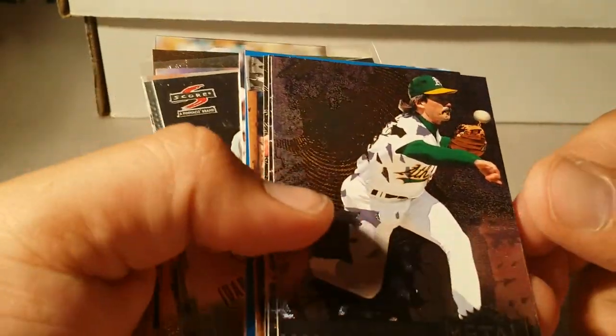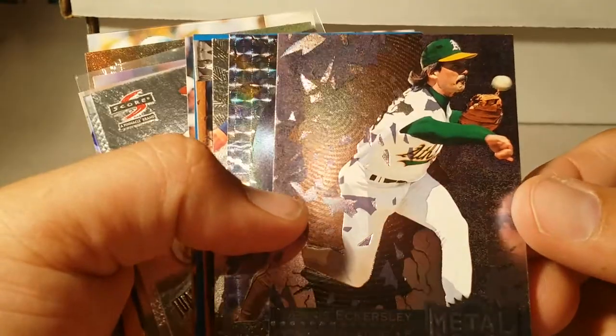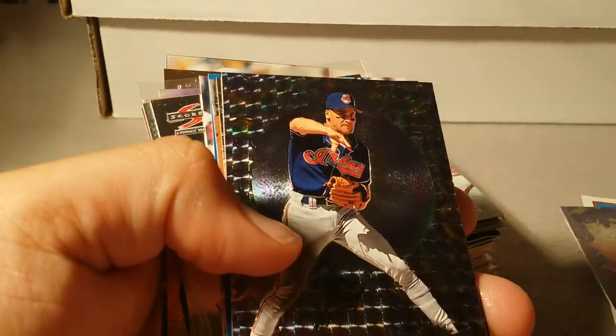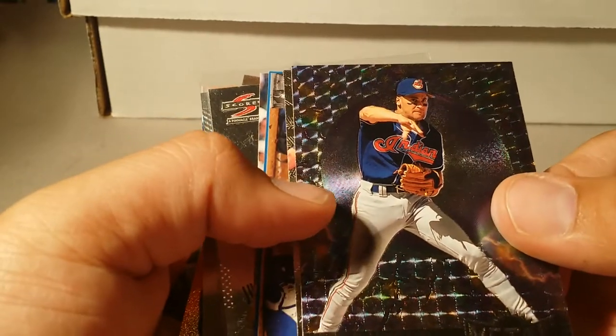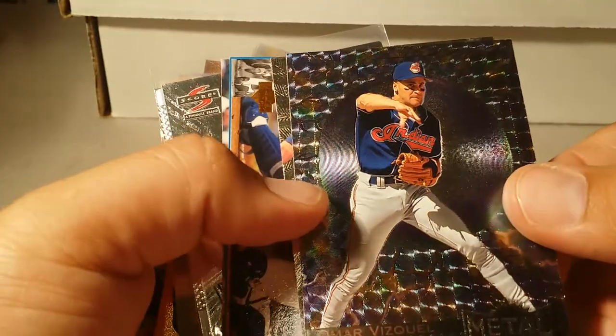Here's a pretty sweet 1996 Metal Universe — see the shine on this? I gotta get these metal things sleeved up. I can't believe these are just sitting in the nickel box. Here's an Omar Vizquel Metal Universe — these cards are just beautiful for a nickel.